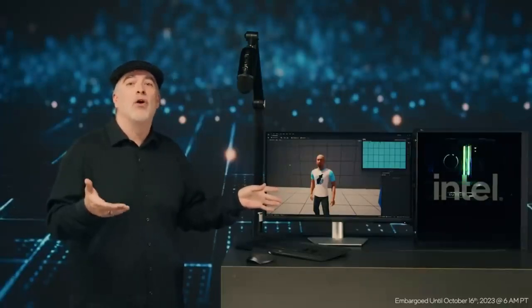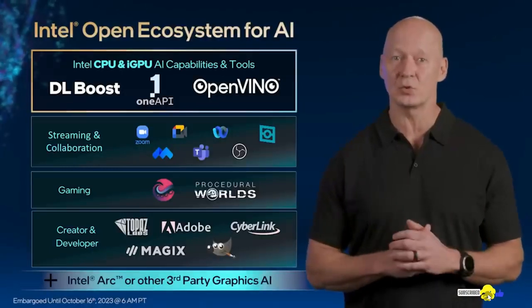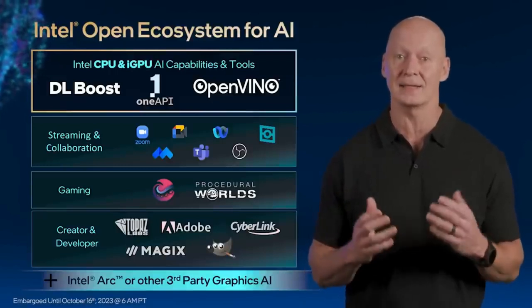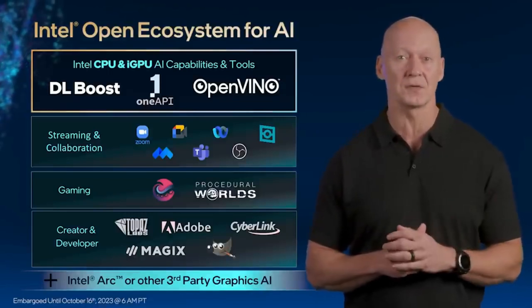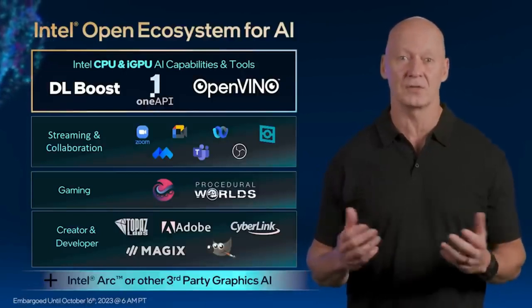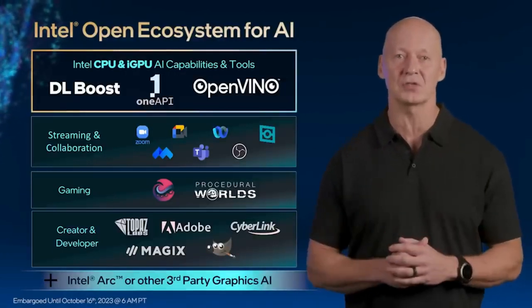The demo you just saw showed how the CPU can accelerate AI-enhanced creation. Intel CPUs have built-in instructions that accelerate the performance of AI workloads. Using the Intel OpenVINO toolkit to accelerate AI development, millions of developers have delivered hundreds of AI-enhanced experiences optimized for Intel processors and our onboard integrated graphics. These include background blur and noise removal in widely used streaming applications, CPU-accelerated procedural content from partners such as Procedural Worlds, gesture/voice/facial user interfaces from partners like Cefable, and AI-accelerated content creation features from Adobe, Topaz Labs, and Magix. These desktop platforms also provide support for Intel Arc and third-party discrete graphics cards, bringing additional AI capabilities to the platform.